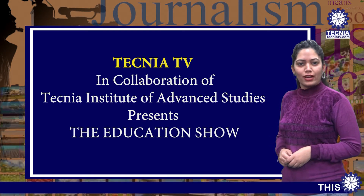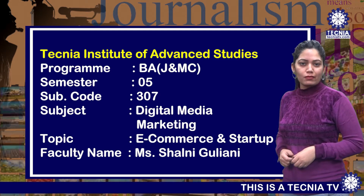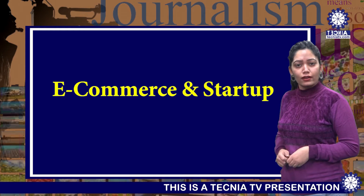Welcome to Technia TV. I'm Shailani Guliani, Assistant Professor, BAJMC Department. Today I'm going to deliver a lecture on the topic e-commerce and start-up.